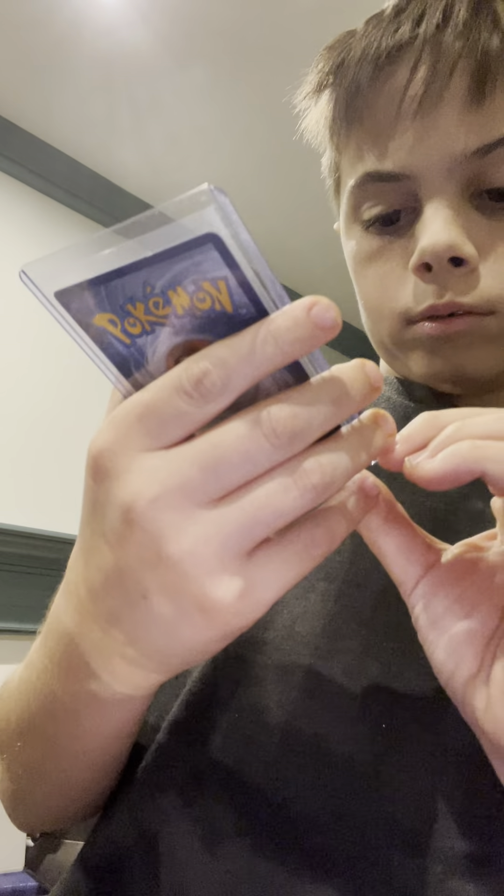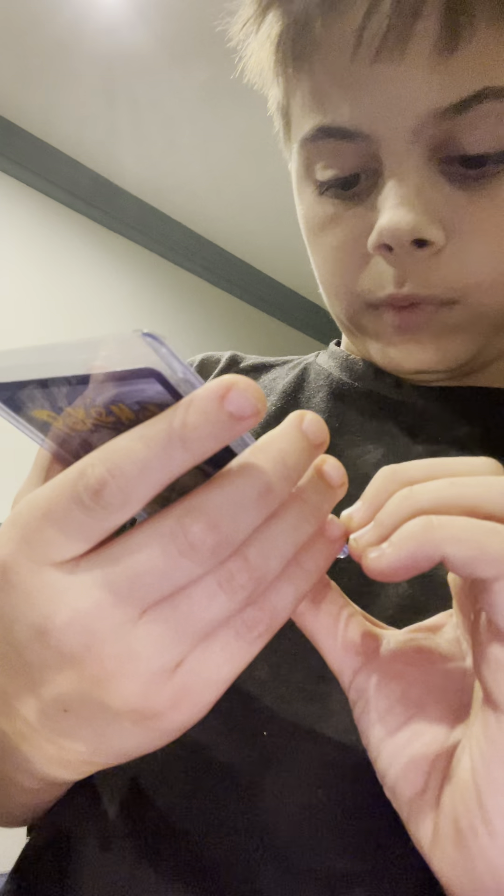Okay, hello. I'm going to show you my Pokemon cards that I collected over the years. So first we have a VMAX — I'm going to show some VMAX.